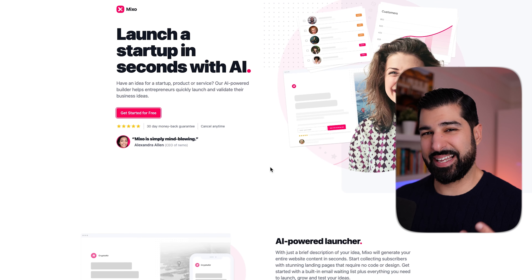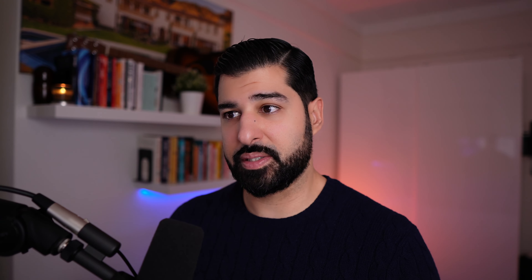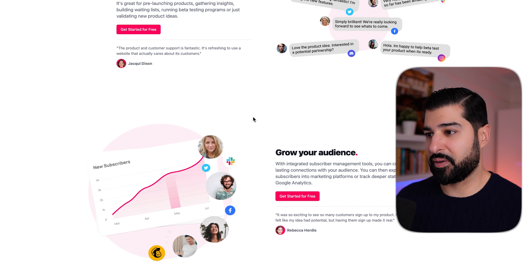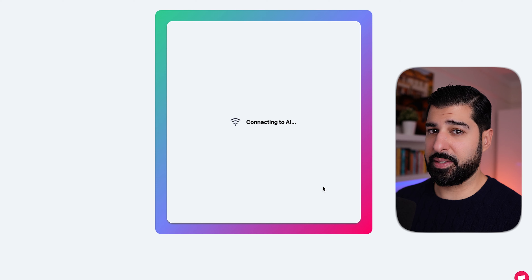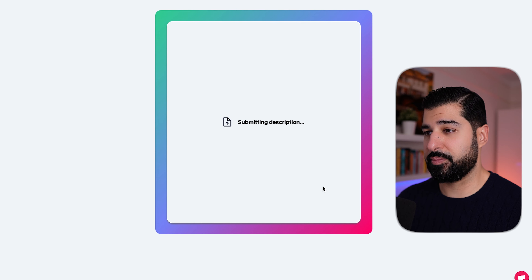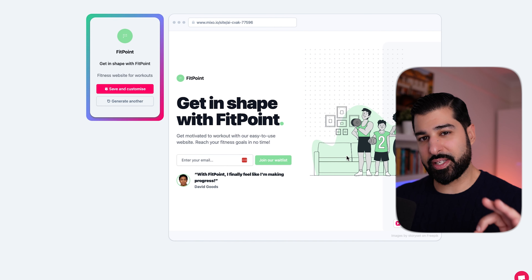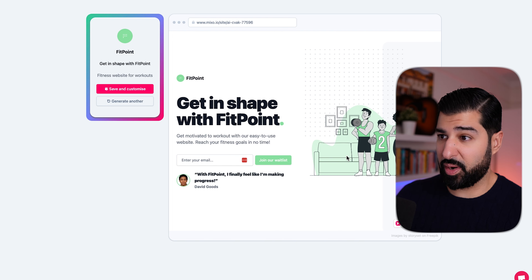So this one is Mixo. It allows you to create a website in a matter of minutes. It will help you validate and launch your idea before spending too much time and money on it. It's got an AI-powered launcher, you can collect customer feedback to make changes on the fly, and it allows you to grow your audience. We're going to say 'fitness workout for websites' and the AI gets straight to it — it also generates the name and logo for you. Here we go, it's given us a website.